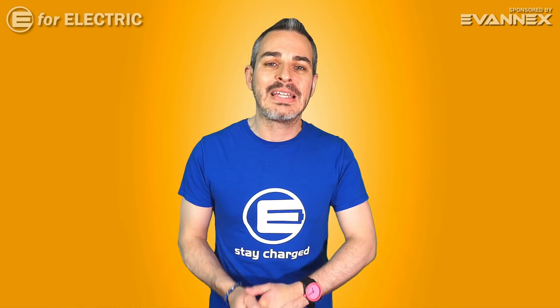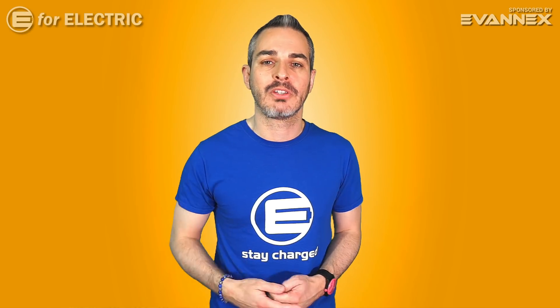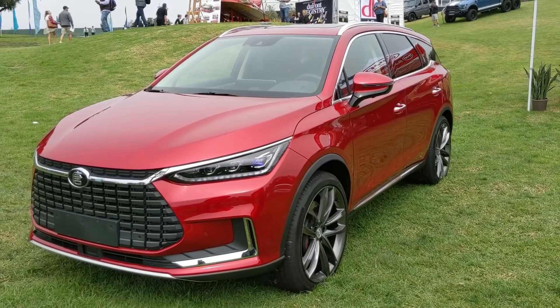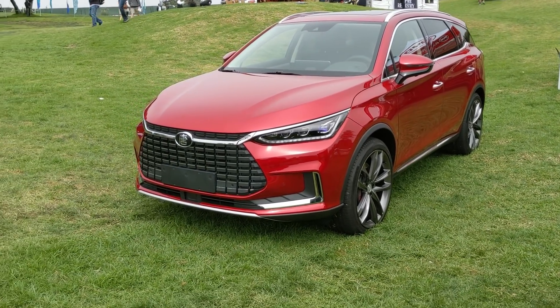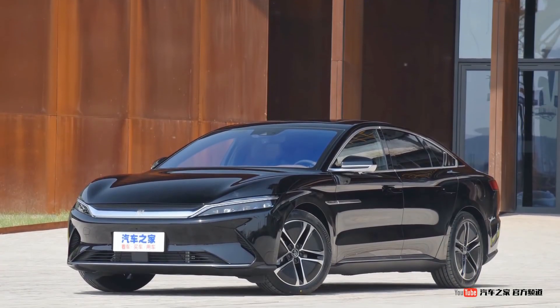The BYD rotating display is currently only on sale in China, however it looks like BYD will be bringing one of these models to Europe — specifically Norway — in the next year or two. This feature is available on BYD's all-electric SUV, the Tang, and on its upcoming all-electric sedan, the Han.